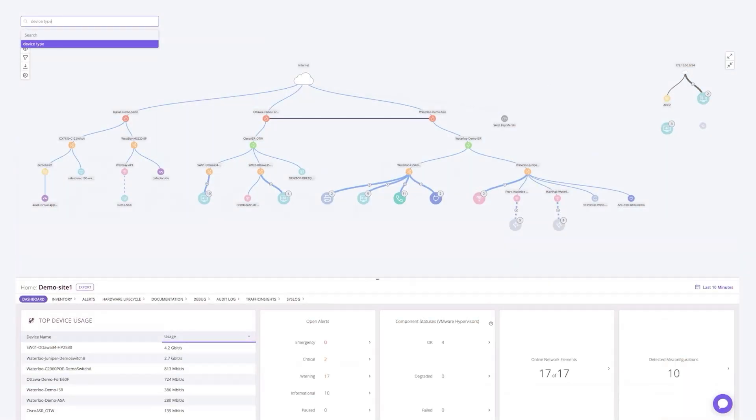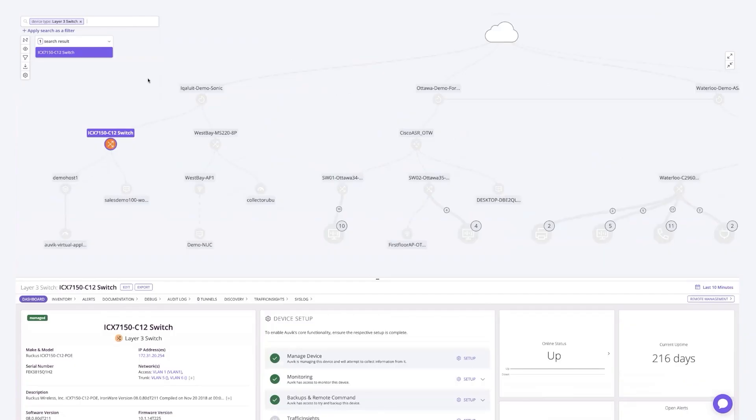What really got me is how clean the dashboard looked. I'm used to interfaces designed by engineers for engineers — 50 different tabs and menus everywhere. Auvik's interface just kind of makes sense. I bet even my wife could figure out the basics, and that's saying something about how intuitive it is.